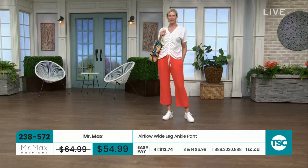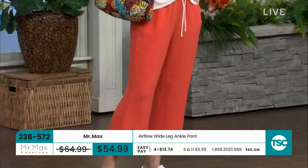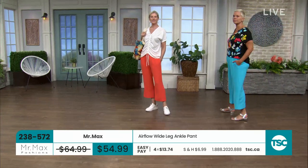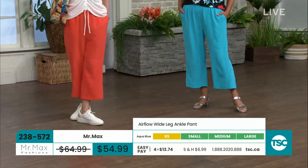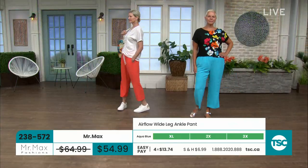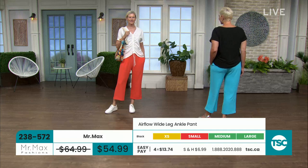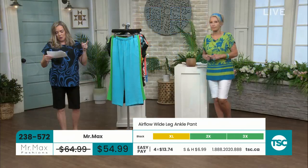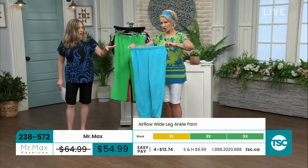This is our wide leg airflow — we saw it earlier as a crop with a little gathering. This one has a bit more float to the leg. It can be dressy or casual — it's all in how you're going to wear it with the pockets. It says it's called airflow — it's as light as air. Inseam is 24 inches on this one. Sizes extra small through 3X. Colors: aqua blue, grass green, orange, and black.